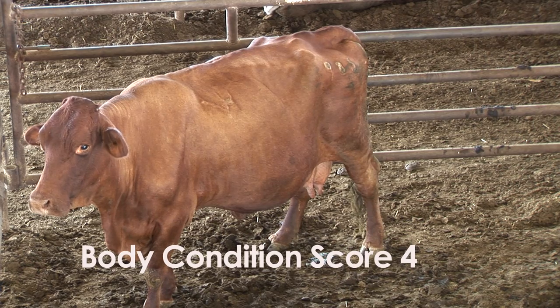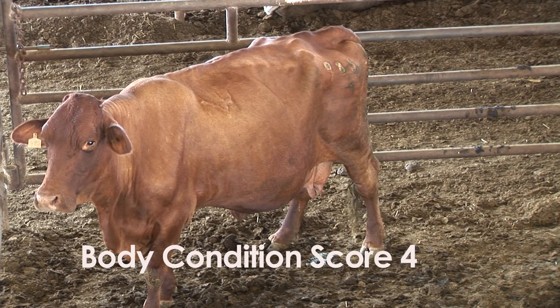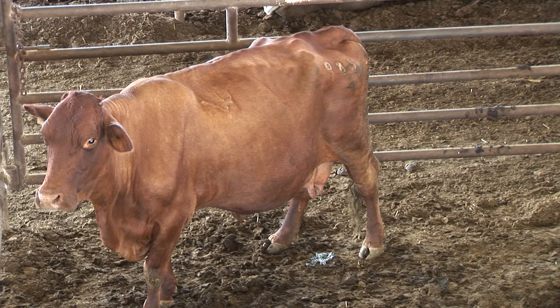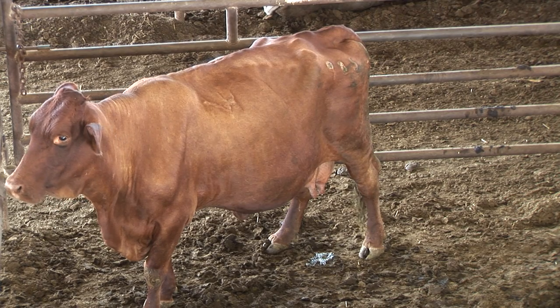One thing about older Brahmin-influenced cattle: they do tend to fatten differently and have more fat down in the lower portion of their body and in their brisket. If you look at the front end of this cow, she is carrying more condition overall than what you might expect looking at her top line. So when you do body condition score cows, you have to look at the whole cow and take age into consideration, and look for where fat might be deposited in the body.